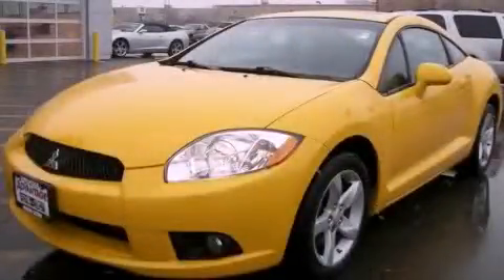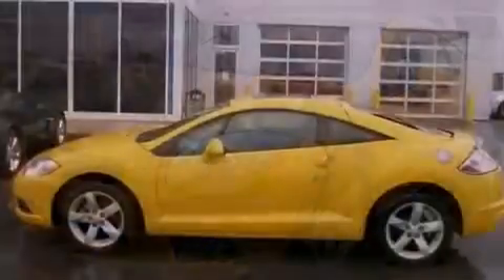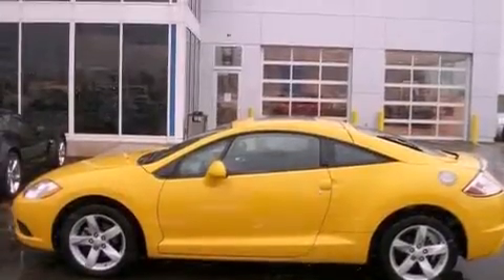This is a 2009 Mitsubishi Eclipse, designed to turn heads. It has a 2.4-liter four-cylinder engine and an automatic transmission.